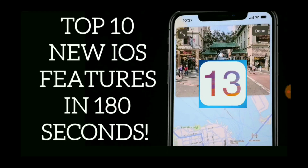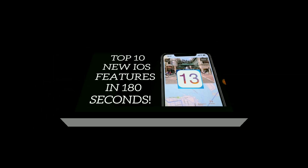Hello all of you Apple fans. If you missed the Worldwide Developer Conference, that's okay. In this video, I'm going to showcase the top 10 brand new iOS features that are coming soon. I'm going to summarize them as quick as I can — in less than 180 seconds. So stick around, because here they come.